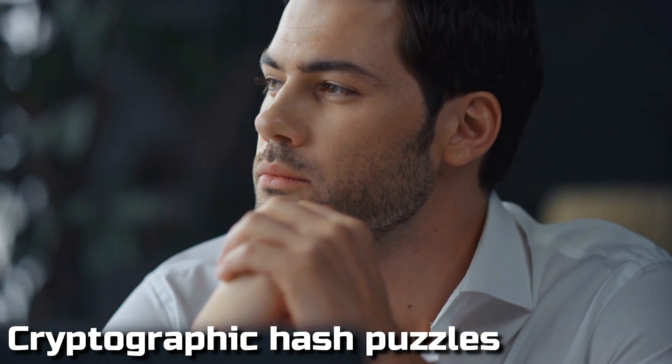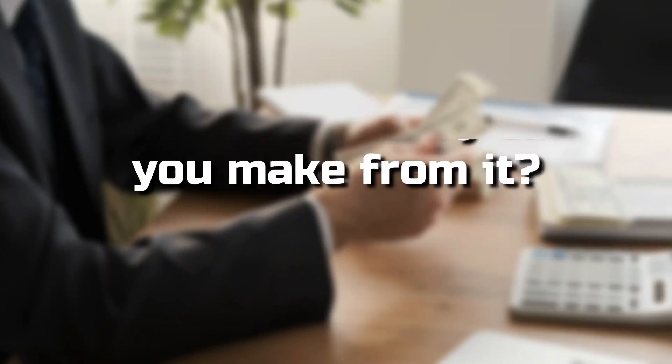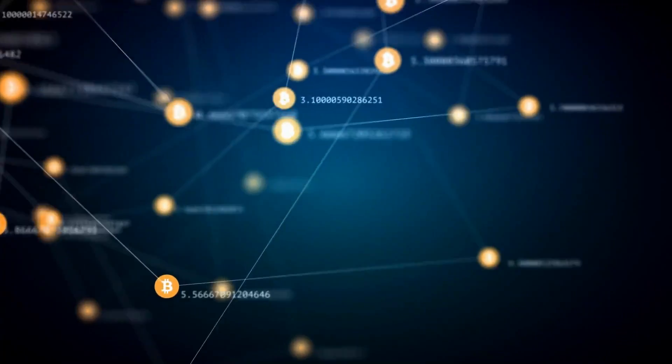Don't worry, you'll learn about that in today's video. We're going to look into Bitcoin mining — how does Bitcoin mining work and how much money can you make from it? So without further delay, let's start out with the video.